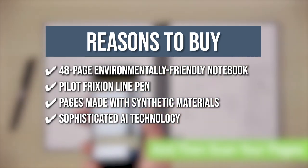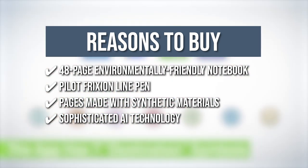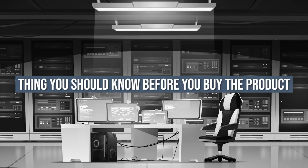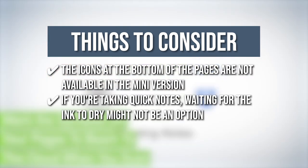The Rocketbook's sophisticated AI technology enables you to use smart titles, smart search, and email transcription for easier note naming and searching. Keeping all of that in mind, the things you should know before you buy this digital notebook are: the icons at the bottom of the pages are not available in the mini version, and if you are taking quick notes, waiting for the ink to dry might not be an option.